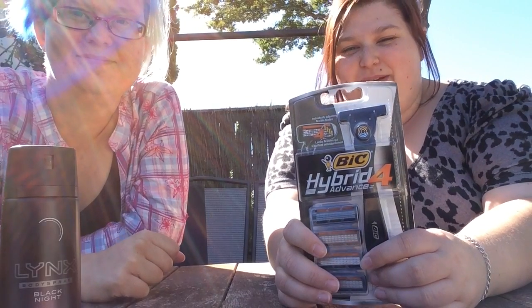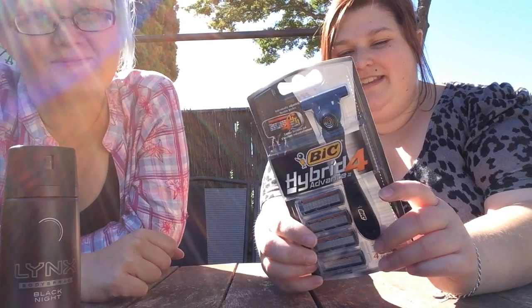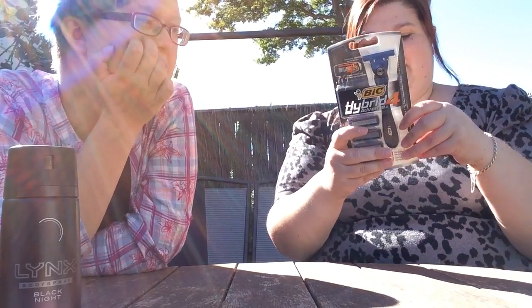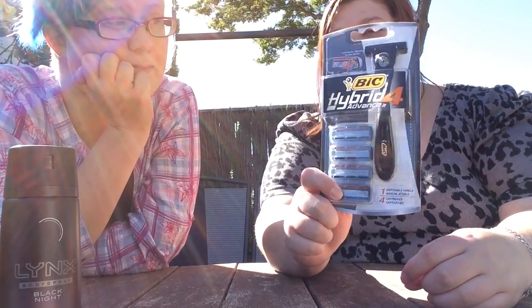Now we're going to get into a little bit more of an adventure. I have brought a BIC Hybrid Advance 4 shaver. I'm a little bit worried about this one — these sound scary. What's really cool is it comes with four blades. That is a bargain!